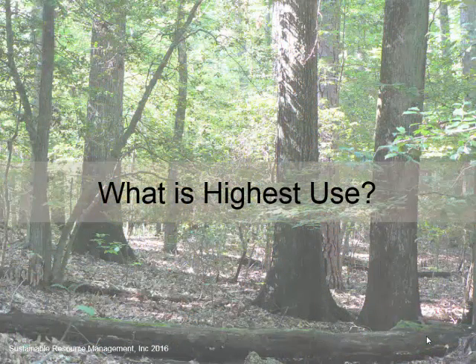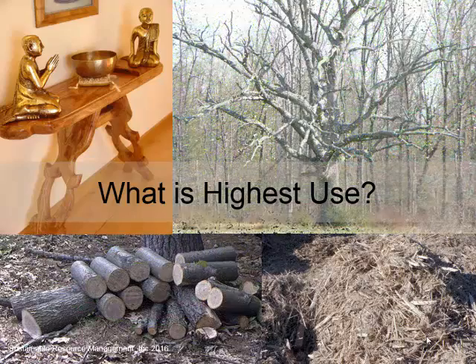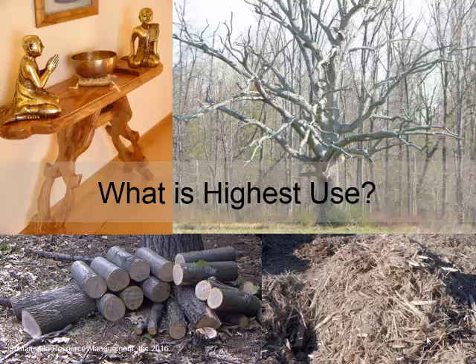Highest use comes into play. We talk a lot about making sure we're putting the resource to its highest use, and that's really hard to pigeonhole because it might be art furniture, and it might be chips. It could be firewood, it could be standing deadwood, and it really depends on the objectives for the landowner, the marketplace available to you, what the location is, what your access is like, how far you can move things, and how many artisanal people are out there making $30,000 conference tables. There is no one correct answer for what's highest use.